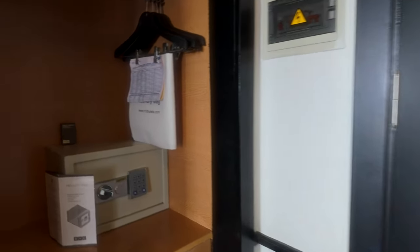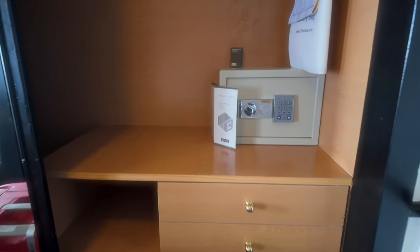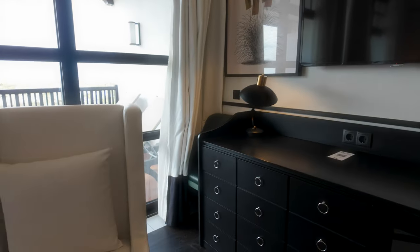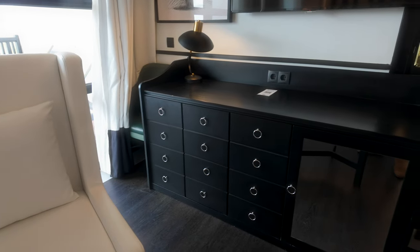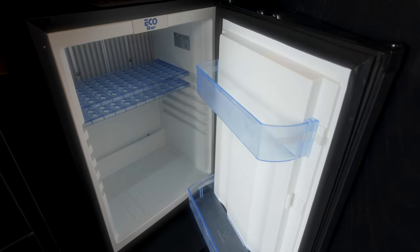Wardrobes are on the side here, with plenty of hanging space, shelving, and also a safe. And then along here, more drawers — very handy on drawers. And then at the side here, a fridge which is very handy, even though you're not self-catering. A nice handy fridge there if you've got some drinks that you want to keep cool.